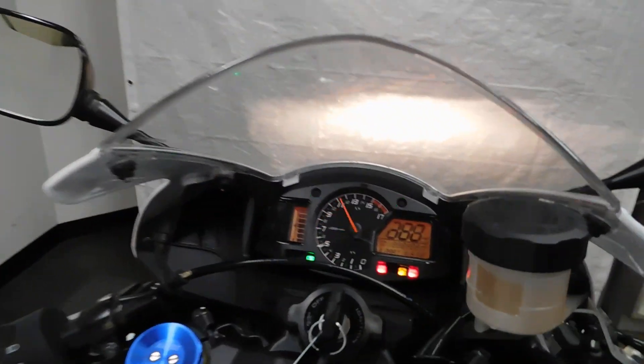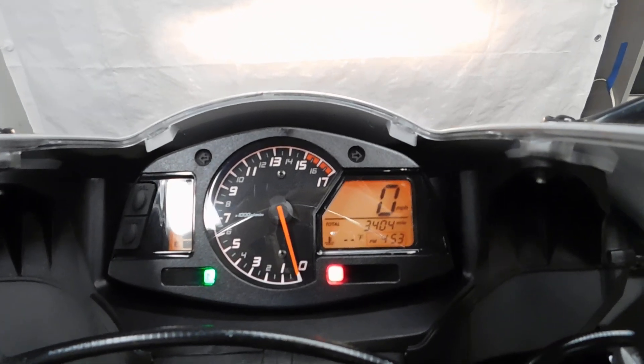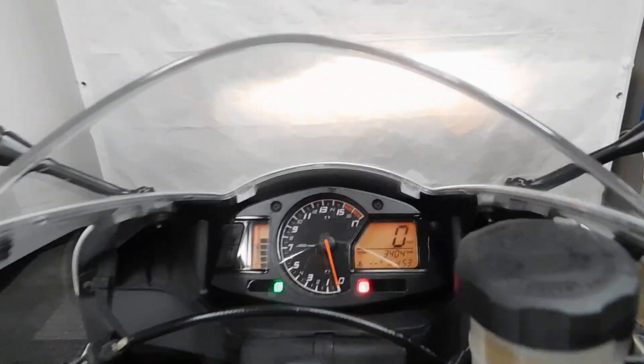All right, 34.04 — so just over 3,400 miles. I was thinking it was just under, so 3,400.